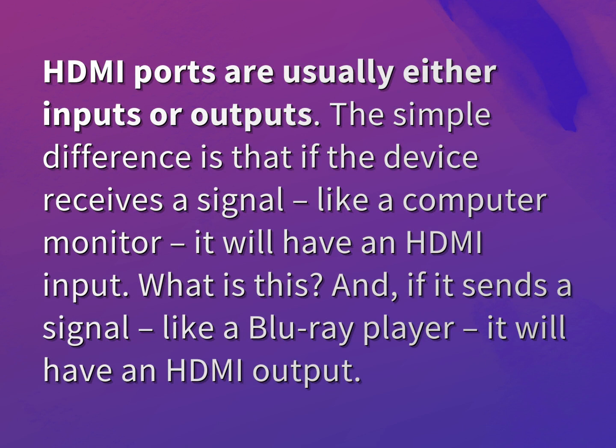The simple difference is that if the device receives a signal, like a computer monitor, it will have an HDMI input. And if it sends a signal, like a Blu-ray player, it will have an HDMI output.